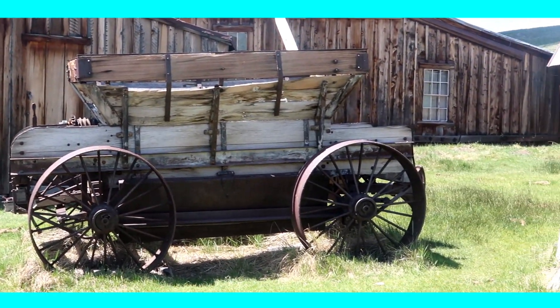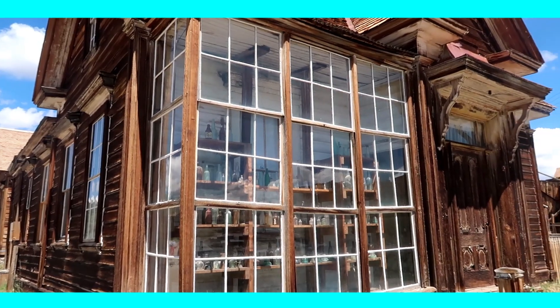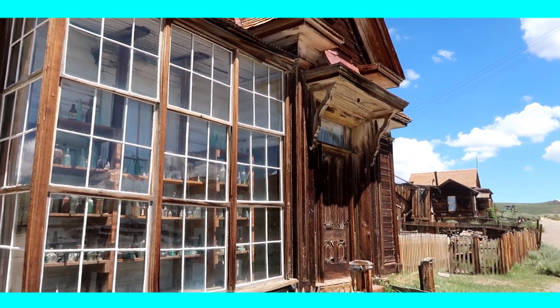The next highlight is the Boone Store and Warehouse where you can see how a shop would have looked like in the early 1900s. Amazing!